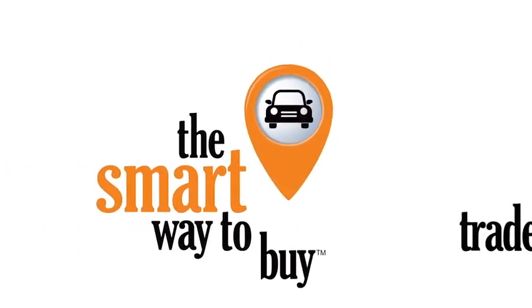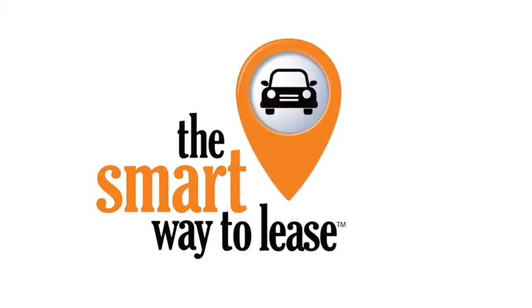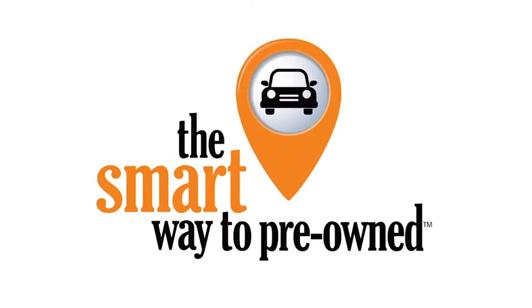A buddy on my Facebook page bought a car that was flooded in Katrina and had no idea. I've already told him that purchasing a certified vehicle here is the way to go. I've already told him this.